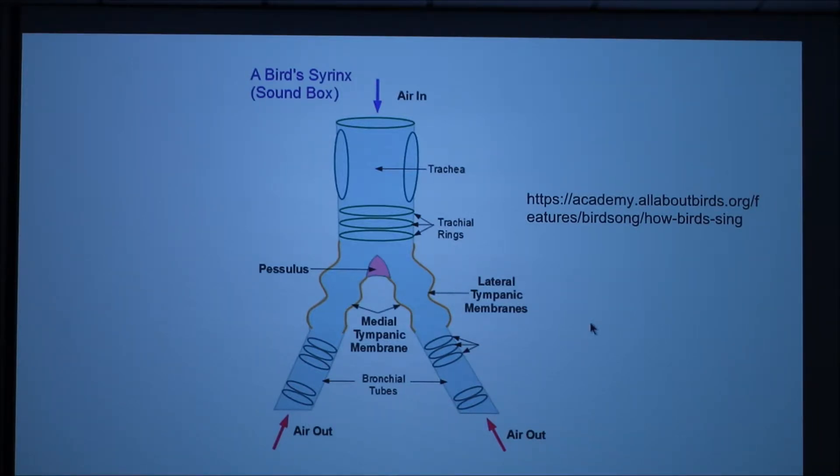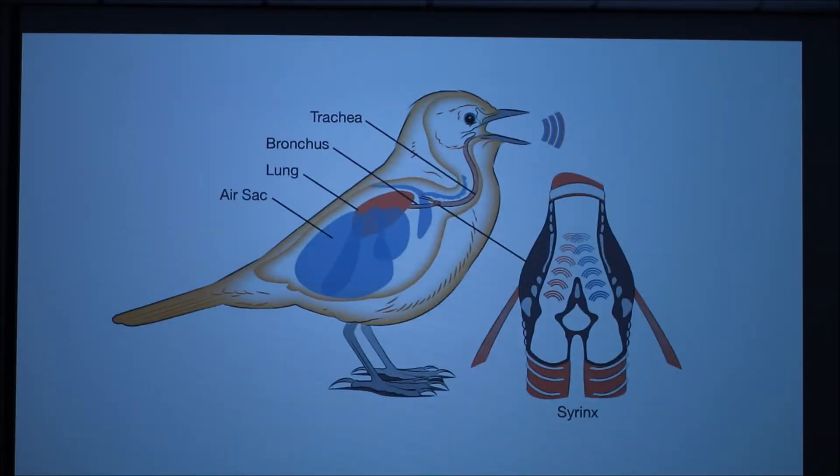The syrinx is a bony structure surrounded by an air sac. It is composed of ossified cartilages, vibrating membranes, and muscles. The syrinx is located in the thoracic cavity at the junction of the trachea and primary bronchi. This position gives birds the ability to use both the right and left bronchus for breathing and phonation, or sound production.